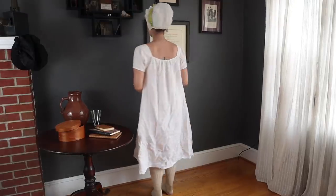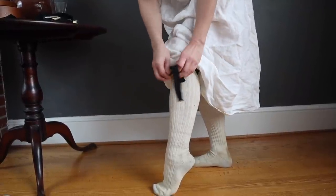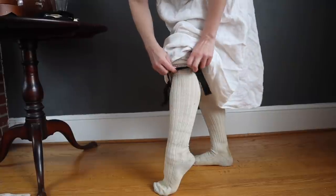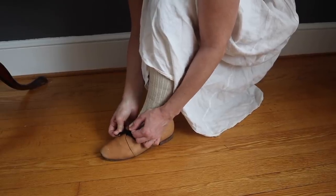The basic undergarment for all women regardless of class is a simple shift, in this case made of linen. Wool stockings are held up with garters made of wool tape tied just below the knee. Low-heeled leather shoes are tied on top of the foot.